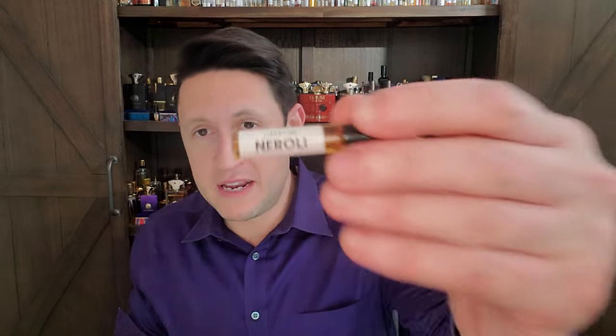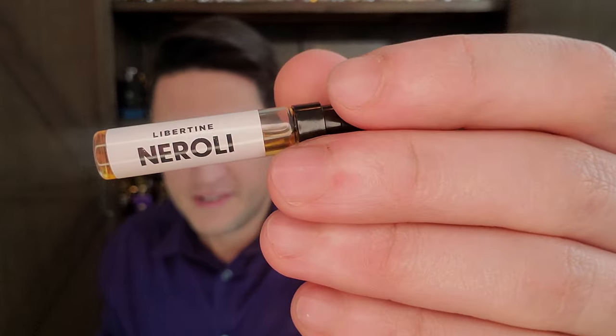I should probably reapply this so I can get the opening again. I have worn this to bed once before. I forgot to say thank you to whoever sent me this sample — these samples just arrive and sometimes I forget who sent them. So whoever my perfume god person is who sent this to me, thank you very much. Let's do a fresh spray so I can get that opening again, because I've been wearing it for the last three or four hours.